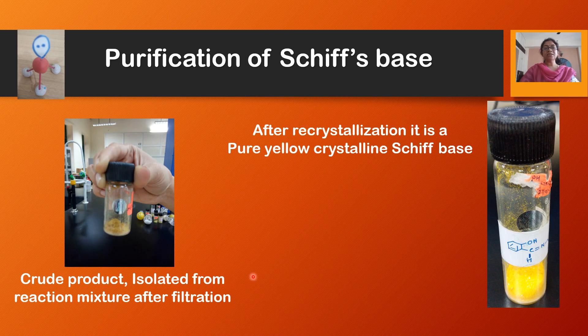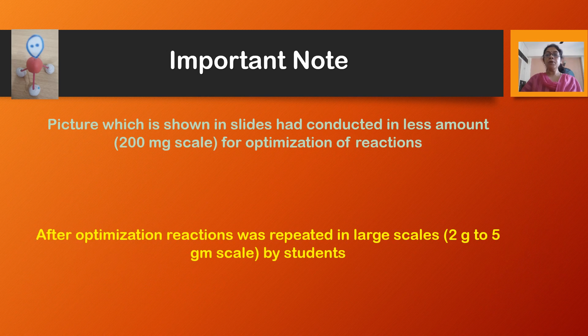When the reaction is completed, we purify the compound by crystallization. This is the crude product which we have isolated from the reaction mixture directly. The next step is purification — an important step in organic chemistry. For purification we have used hot water; we can also use ethanol to purify the Schiff base. After purification, you can see we are getting a yellow crystalline compound.